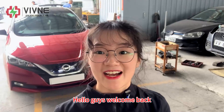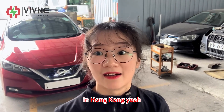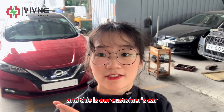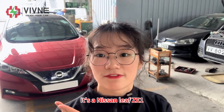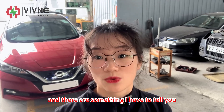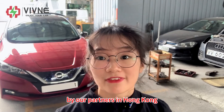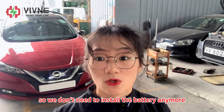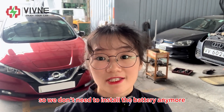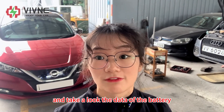Hello guys, welcome back. Finally we arrived here in Hong Kong. This is our customer's car — it's a Nissan Leaf ZE1. The battery has already been installed in the car by our partners in Hong Kong, so we don't need to install the batteries anymore. We can just get in the car and take a look at the battery data.